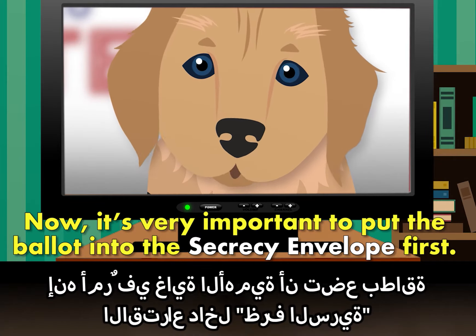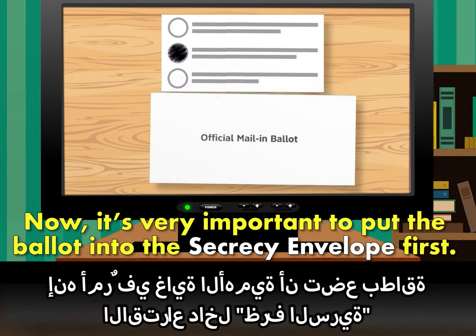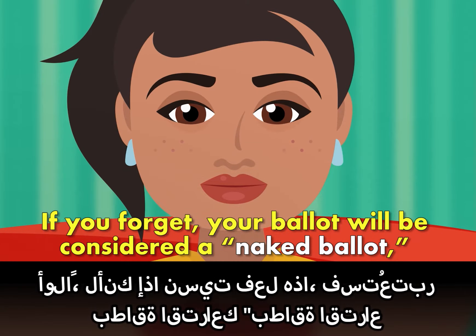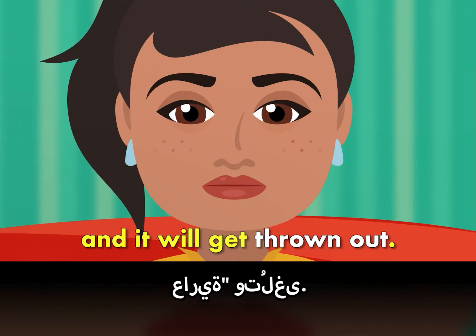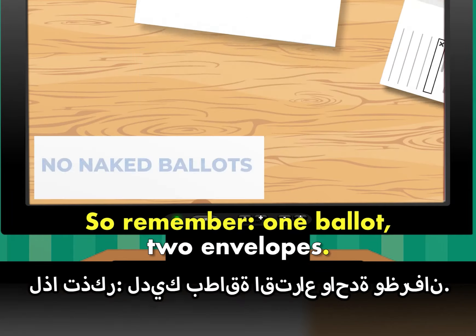Now, it's very important to put the ballot into the secrecy envelope first. If you forget, your ballot will be considered a naked ballot and it will get thrown out. So remember: one ballot, two envelopes.